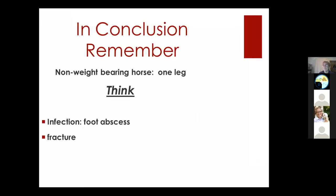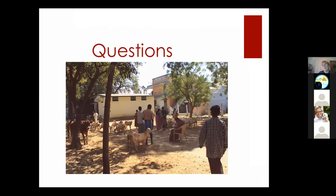In conclusion, just like my dad always said: if you have a non-weight-bearing horse on one leg, there are two things to think of — a foot abscess or a fracture. Even if you don't ever touch a horse, as a veterinarian we are taught to be detectives. It's fun finding the answer to the mystery, and lamenesses in horses can be a mystery just as they can be in a dog. This picture is taken when I was in southern India with Dr. Benjamin — good memories.